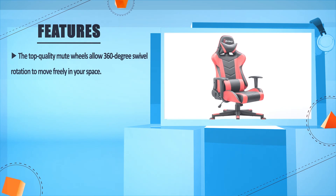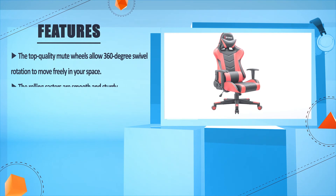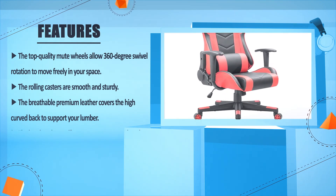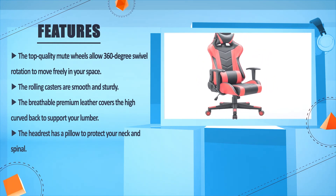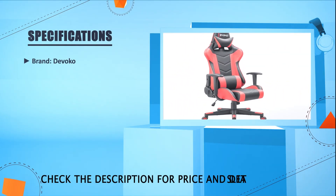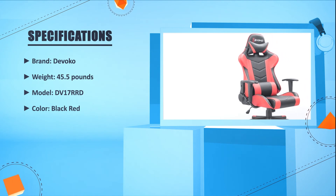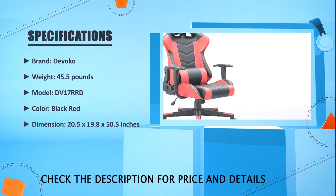The top quality mute wheels allow 360-degree swivel rotation to move freely in your space. The rolling casters are smooth and sturdy. The breathable premium leather covers the high curved back to support your lumbar. The headrest has a pillow to protect your neck and spinal. Brand: Devoco. Weight: 45.5 lbs. Model: DV17RRD. Color: Black/Red. Dimensions: 20.5 x 19.8 x 250.5 inches.